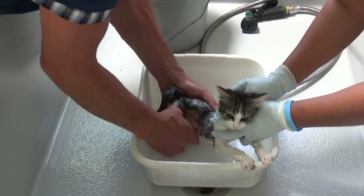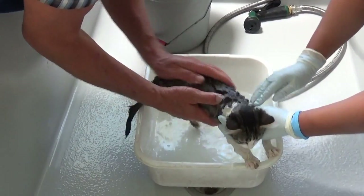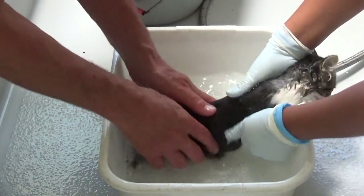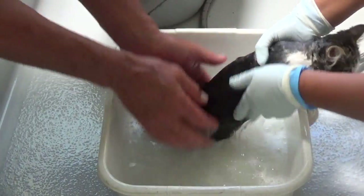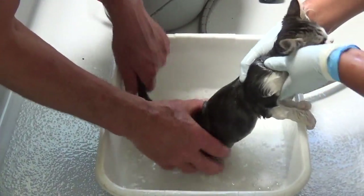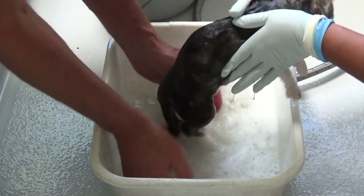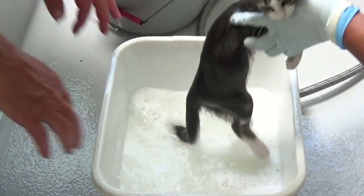Look at how much fun we're having. Did you know if you use a white pan like this and have soapy water, you can look for fleas in the water? That's one way to see if your dog or your cat has fleas — you go in the sink or the bathtub and look around afterwards and sometimes you'll see fleas.